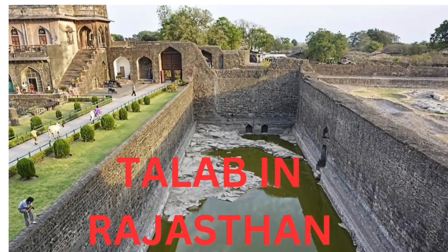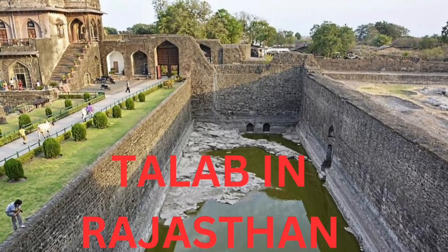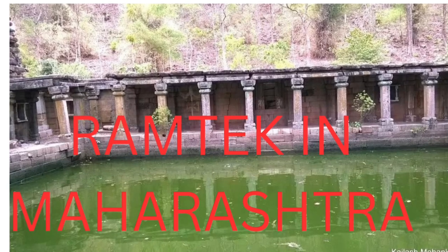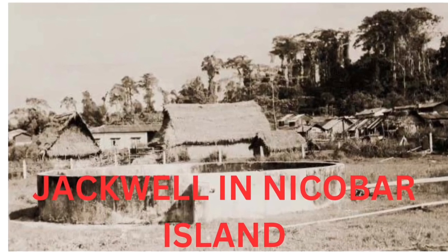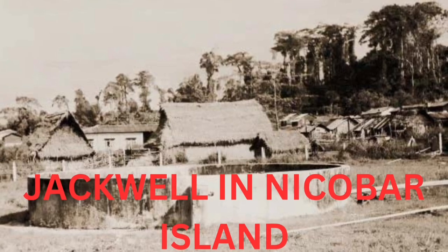Next is the Talab in Rajasthan — these are used in different parts for storing water. Next is the Ramtek in Maharashtra, which also includes check dams. Next is the Jackwell in Nicobar Island — these are used for water harvesting.